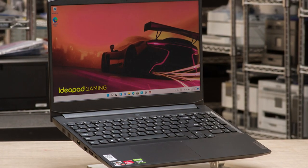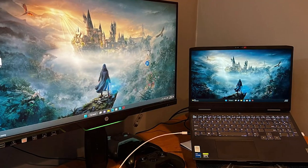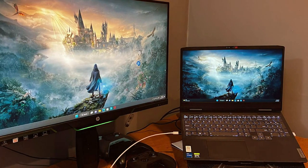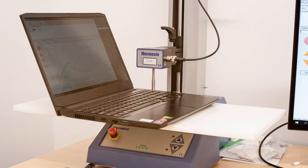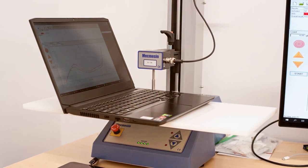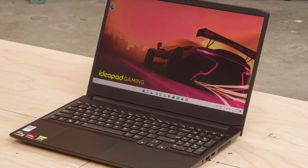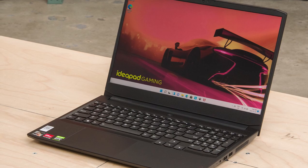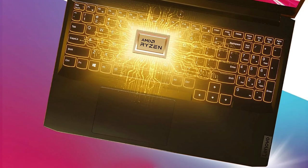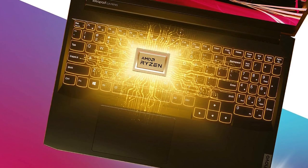Coming in at number seven, we have the Lenovo IdeaPad Gaming 3. While it may not have the same premium build as some of the other laptops on our list, it offers excellent value for money. In terms of design, it has a more subtle and understated look — made of high-quality plastic but still feeling sturdy and durable. The backlit keyboard is comfortable for extended gaming sessions and the 15.6-inch display provides a decent gaming experience. It's equipped with either AMD or Intel processors and dedicated NVIDIA graphics, allowing you to enjoy a smooth gaming experience for most titles. The cooling system helps maintain optimal temperatures during intense gaming sessions.